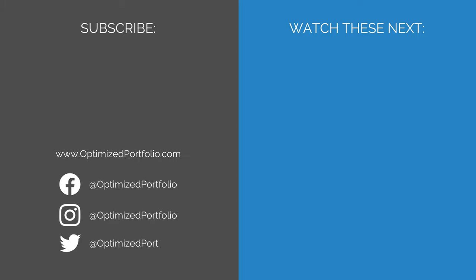Only time will tell. What do you think of DIVO? Let me know in the comments below. Some of the links below are referral links. At no additional cost to you, if you choose to make a purchase or sign up for a service after clicking through those links, I may receive a small commission. This allows me to continue producing high quality content on this channel. I have first-hand experience with every product or service I recommend, and I recommend them because I genuinely believe they are useful.